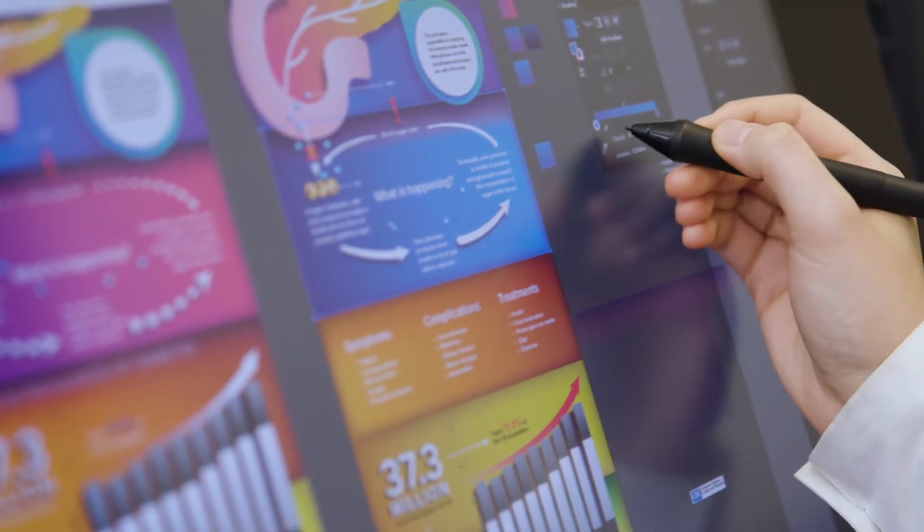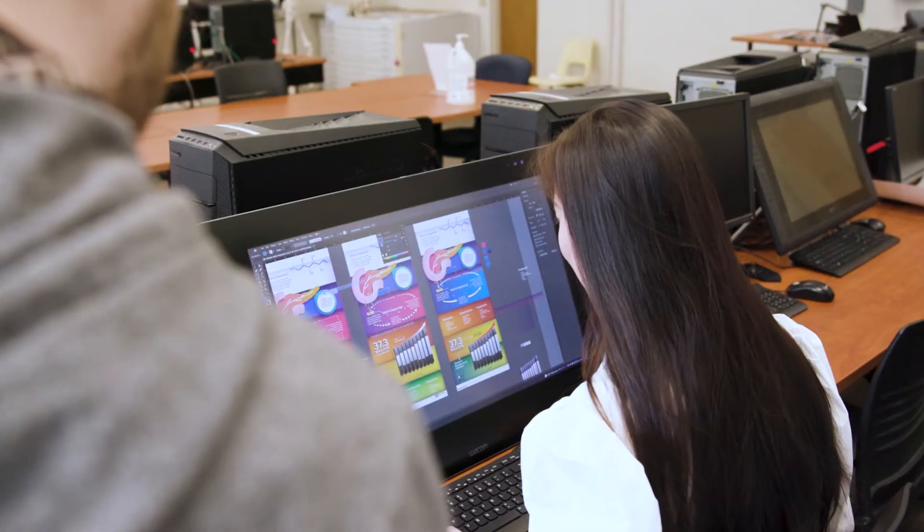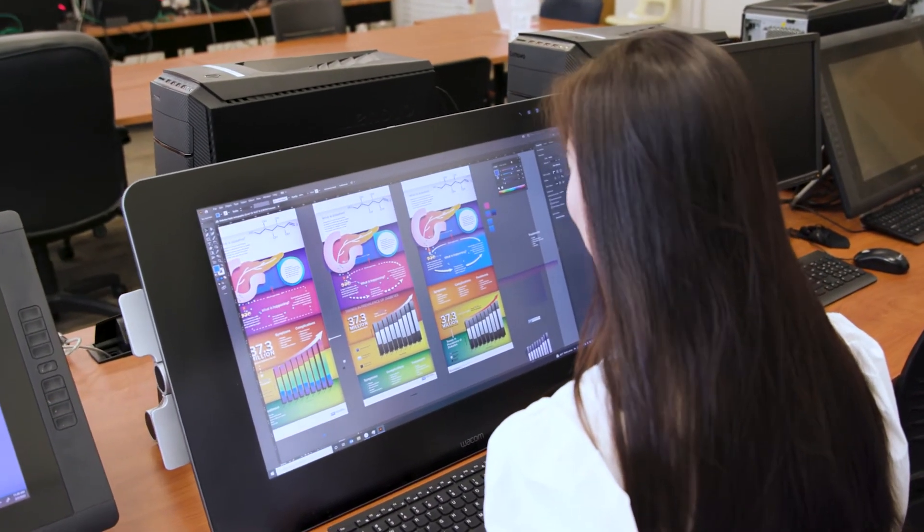As a Biomedical Arts student you have special access to this lab and specifically to the Wacom Cintiq tablets. These are very expensive but you can draw directly on them. You also have access to Adobe software — Adobe Illustrator, Adobe Photoshop, After Effects — all of those are free for you.